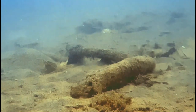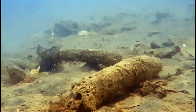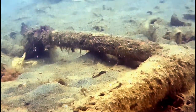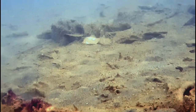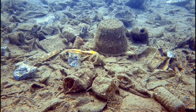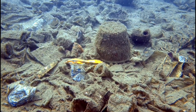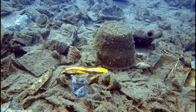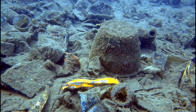Our oceans are the lifeline for humanity, providing us with 50 to 80% of all the oxygen we breathe, covering 71% of the earth's surface with 80% having been unmapped and unexplored. We have sent 12 people to the surface of the moon, yet only three people have ever descended to the deepest part of the ocean in the Marianas Trench. And each year we discover on average 2,000 new animal species in the ocean. On the same planet, we produce 78 million tons of plastic a year, with the world's total plastic production at an estimated 7.8 billion tons.